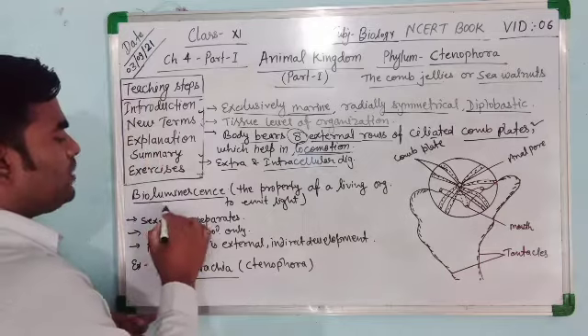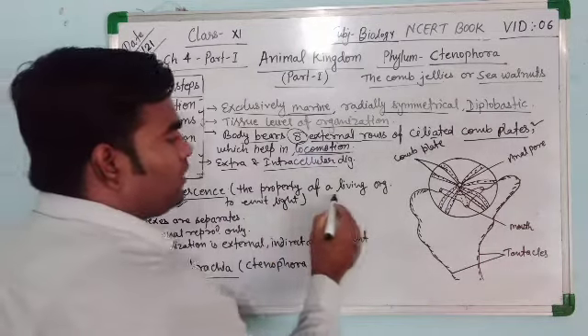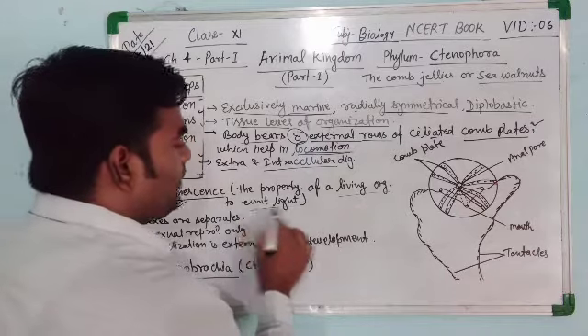One special characteristic found in Ctenophora is that they show the process of bioluminescence. Bioluminescence is the property of a living organism to emit light.